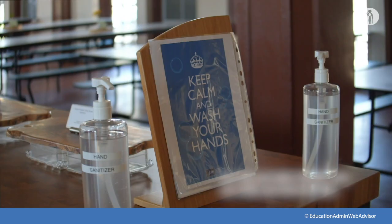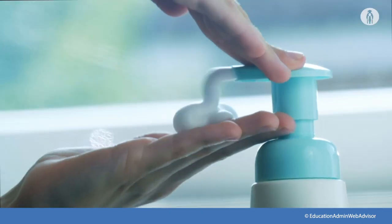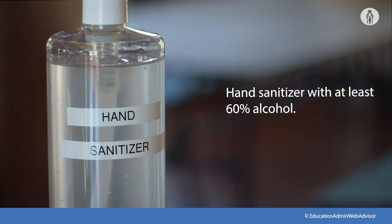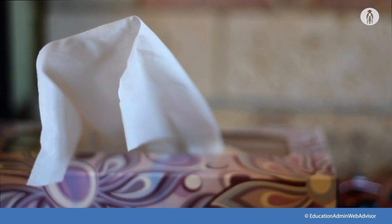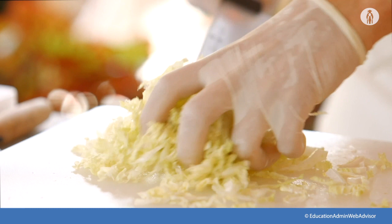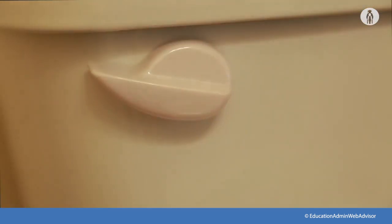For staff and older children who can safely use hand sanitizer, ensure that adequate supplies are available to support healthy hygiene, including soap, hand sanitizer with at least 60% alcohol, paper towels, tissues, and no-touch trash cans. Key times to clean hands include before, during, and after preparing food, before eating, and after going to the bathroom.